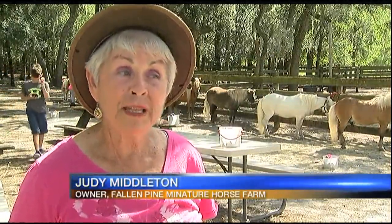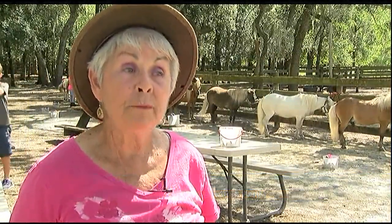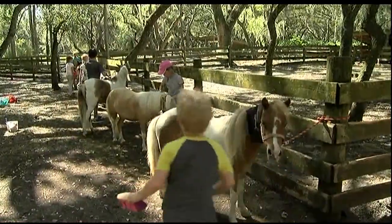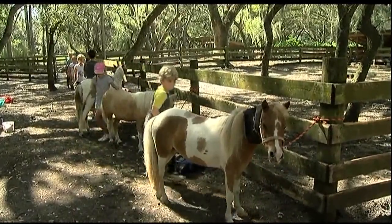In the last few years, we've started breeding those miniatures with Shetlands, crossing them over. And they make wonderful, Arabian-looking horses.